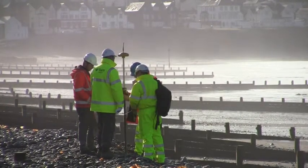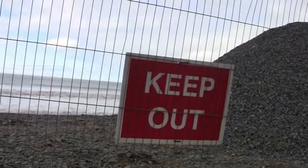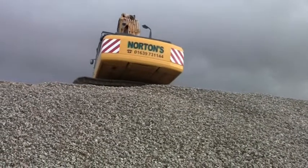Over the last few thousand years sea levels have begun to rise and the amount of shingle being supplied to the spit has begun to reduce. As part of the coastal defence works being carried out on the spit currently, material from elsewhere is being brought in to supplement the flow of shingle along the spit.